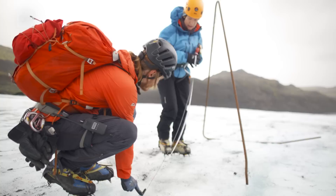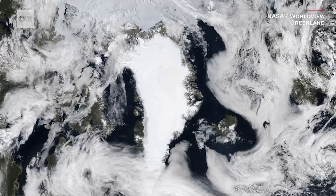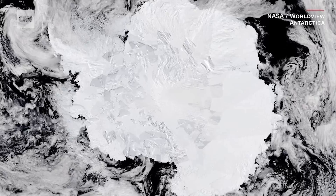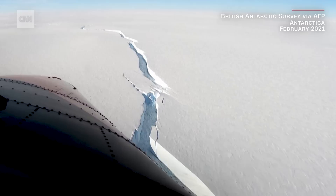Glacial retreat has been recorded around the world and the melting is expected to continue almost everywhere for the rest of the century. But scientists are especially concerned about the water locked into the ice sheets of Greenland and Antarctica. The ice sheets and ice shelves located in Antarctica — if that would melt and we would put it into the ocean, the sea level would rise about 58 metres.